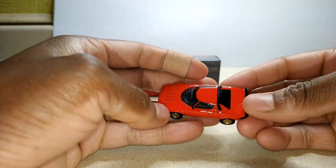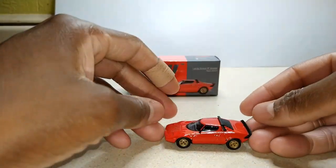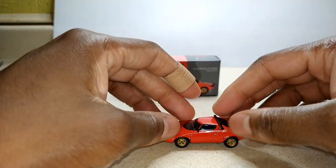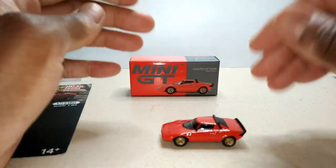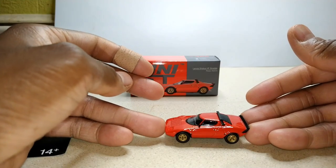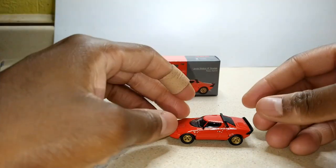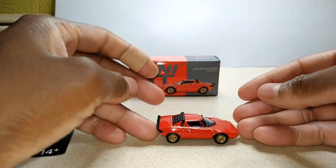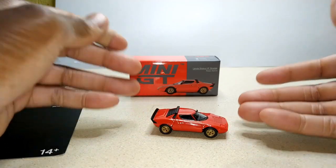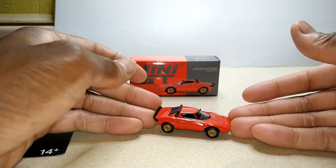Another thing — the Lancia Stratos also had a Ferrari engine, straight from the Dino. Just a V6. But it sounds great. I highly suggest pulling up a video of a Ferrari Dino and just listening to it — it's a great mechanical sound. And then not only that, just admire the way it looks. While you're at it, pull up some videos of the Lancia Stratos too. You'll find that those two cars have more in common than you think.